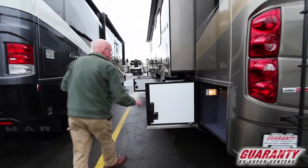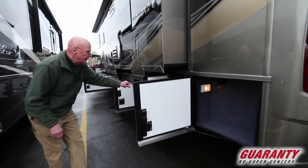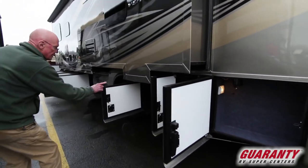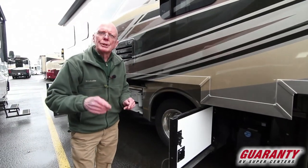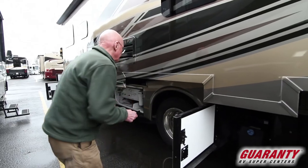These compartments are illuminated. You'll notice that this has the 50-amp service right there. There's a DEF tank with a 13-gallon capacity — that's enough to take you from here to New York City without having to refill it.